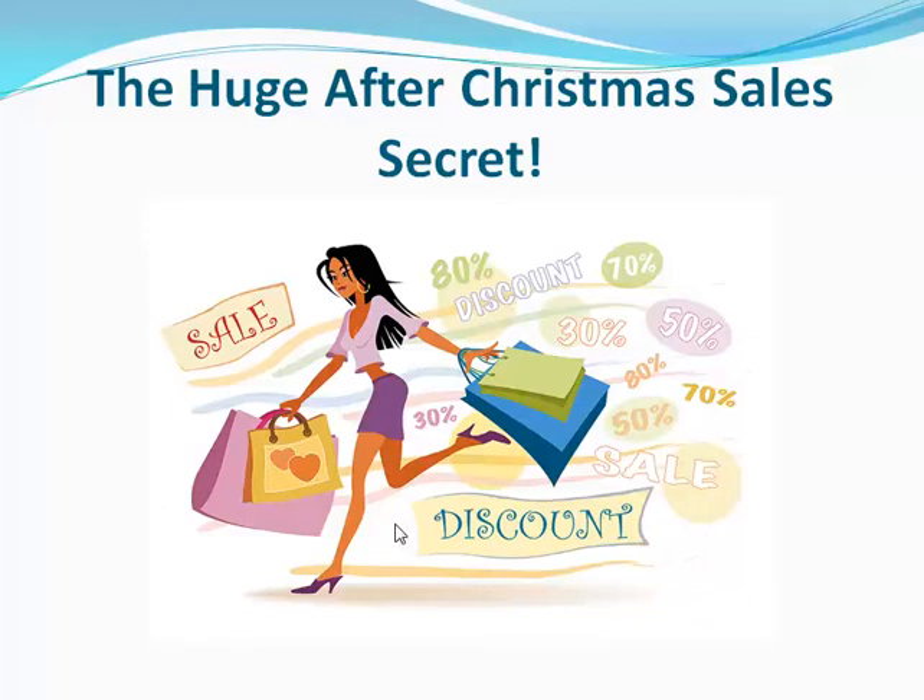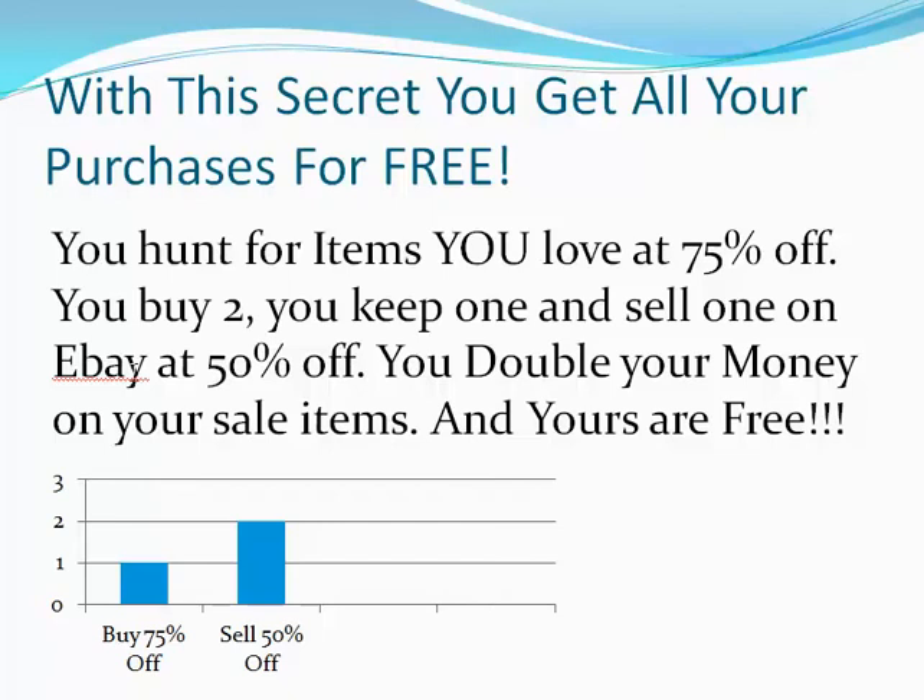Want to know a secret? The huge after-Christmas sales secret. With this secret, you'll be able to get all of your purchases for free.